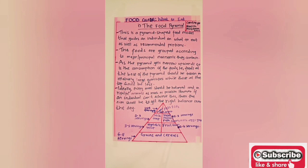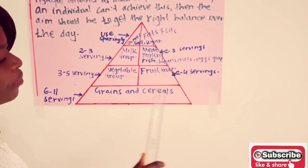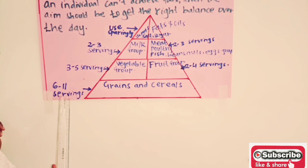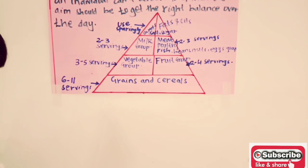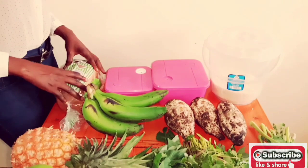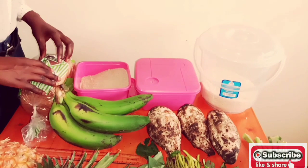At the base of the pyramid, we have grains and cereals. By the end of the day, you need to have taken 6 to 11 servings from this category. Examples include bread — 2 slices of bread is 1 serving. Porridge flour: 1 cup of 250 ml is another serving. Cooked rice of 250 ml is another serving.